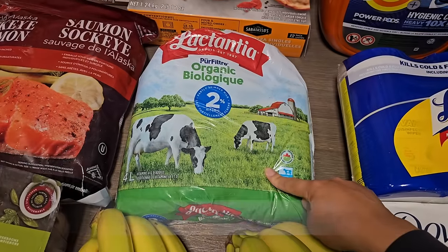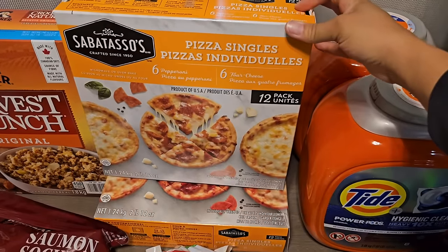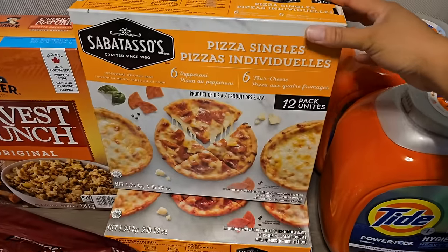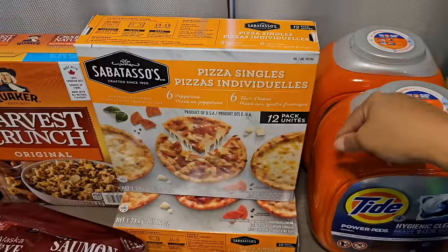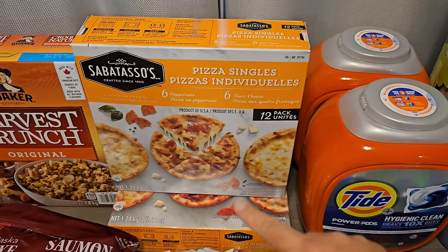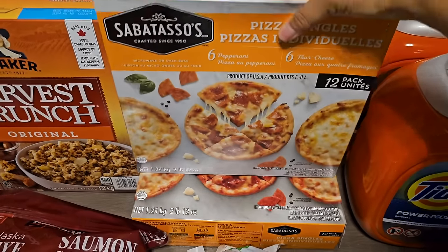I also picked up some organic 2% milk — we get this almost every other week and were out. I saw that pizza singles were on sale so I grabbed two boxes, which is about all my freezer can hold. They come with six cheese and six pepperoni and taste so good in the air fryer — about seven to nine minutes at 390 degrees. If your air fryer is already warmed up, do less time.